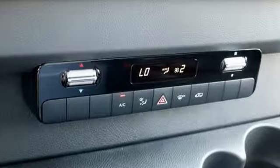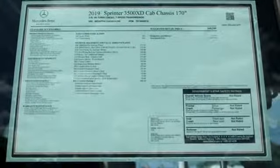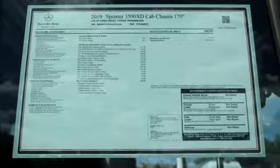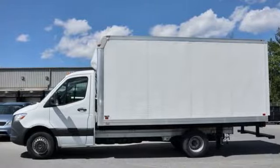Streaming audio, wireless phone connectivity, manual tilting steering column, USB port, air conditioning, automatic transmission, HD suspension, and intercooled turbo V6 engine.